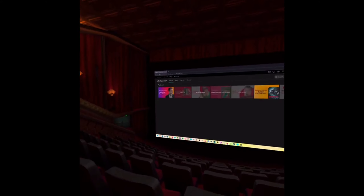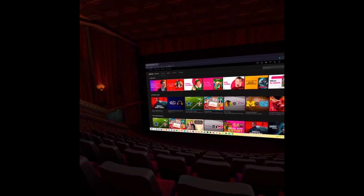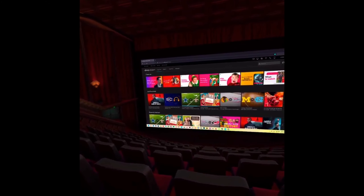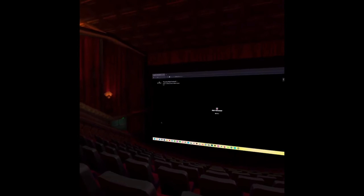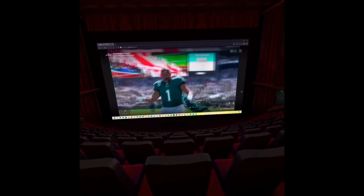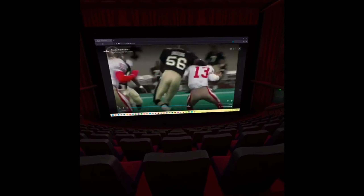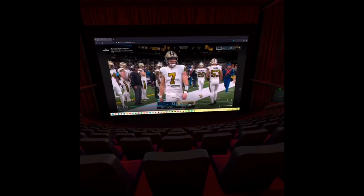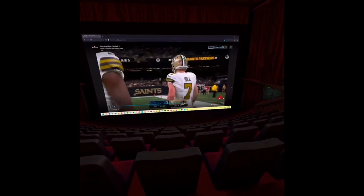I've actually met some nice people through BigScreen, added them to my friends list, and we've hung out watching movies and other things. With the whole pandemic situation and people not getting out as much, it kind of helps break up the loneliness and monotony — you get to socialize a bit more. And watching football on a movie-sized screen is absolutely amazing.